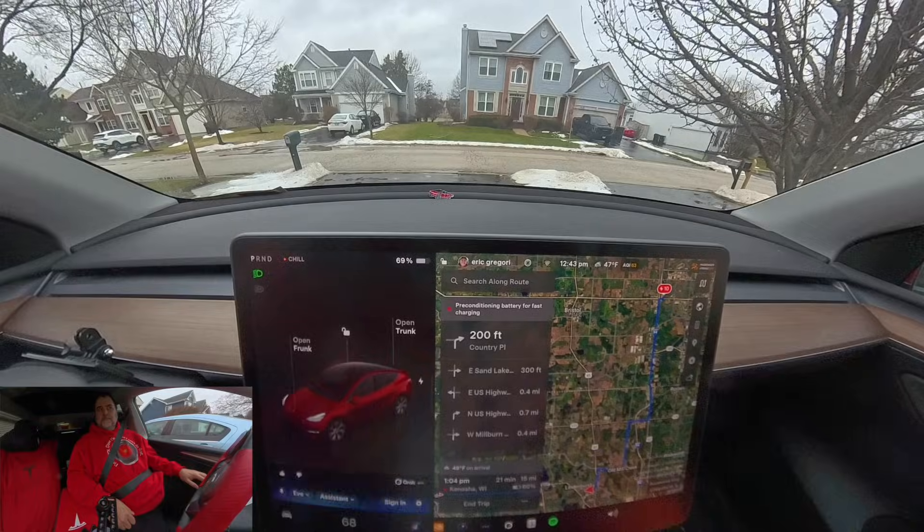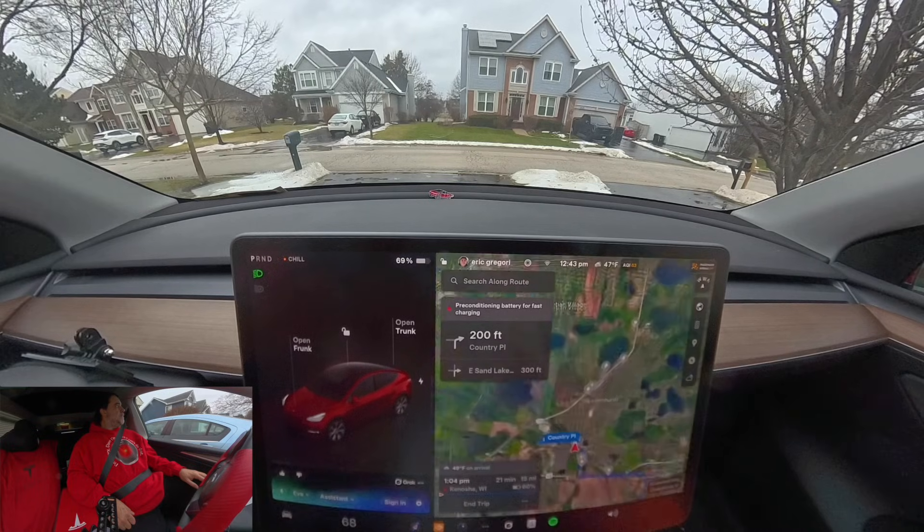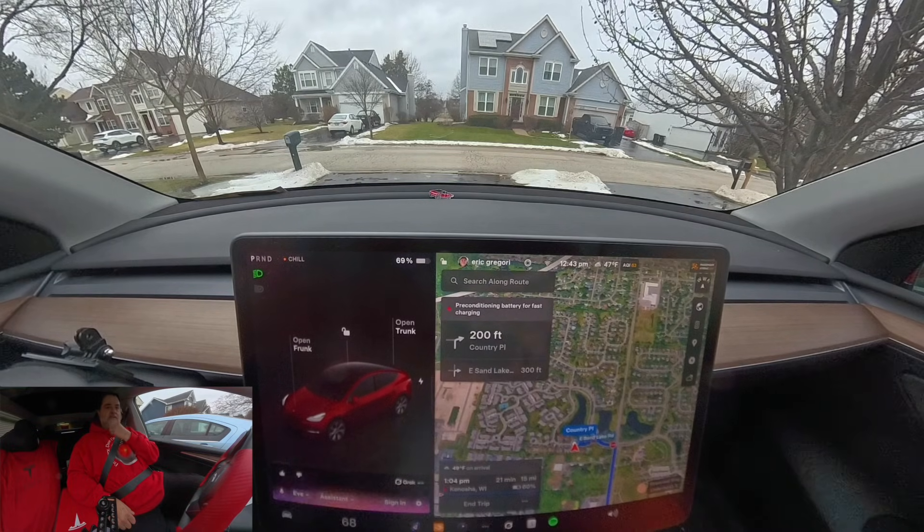It's 15 miles away, about 21 minutes, arriving around 1:03 PM. Perfect, thank you very much.